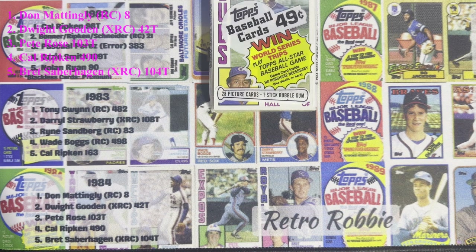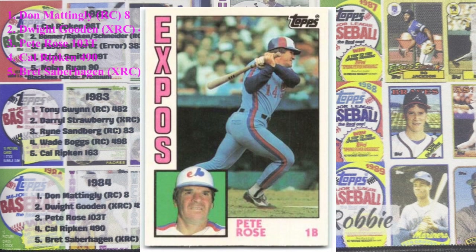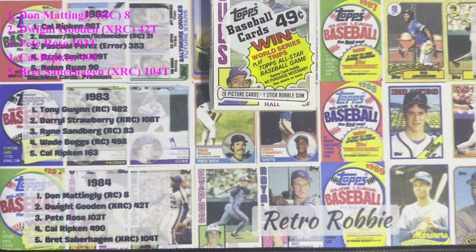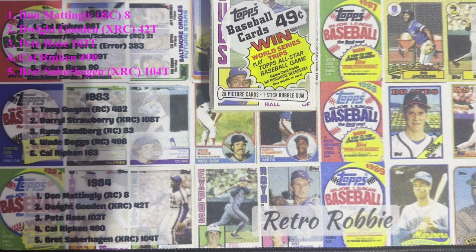Number three on the list is a true Hall of Famer — it's the 1984 Pete Rose. It's in the traded series and it's the only time he's in an Expos uniform, so it's kind of unique. He didn't play for the Expos very long — just one year — and then right after that he went to Cincinnati. The traded series did not produce that much in 1984, which makes it more valuable, along with him being in the Expos jersey for just that one year.